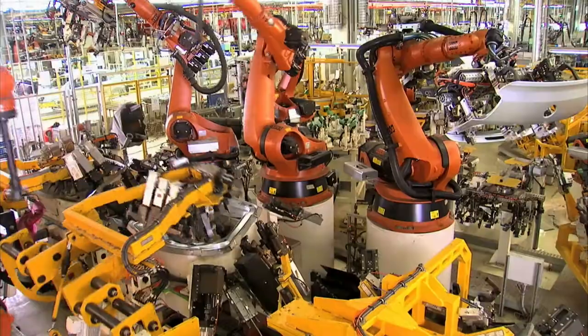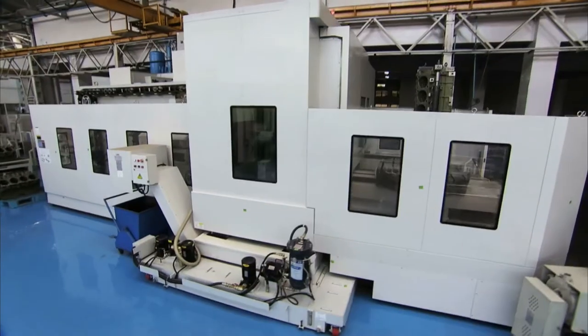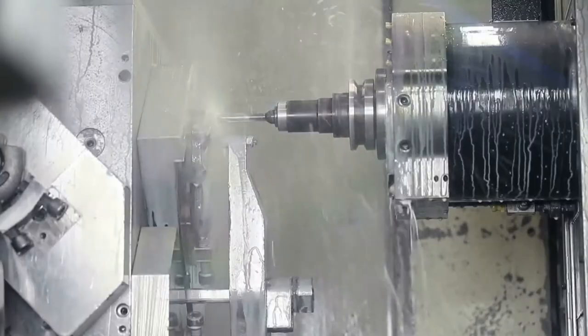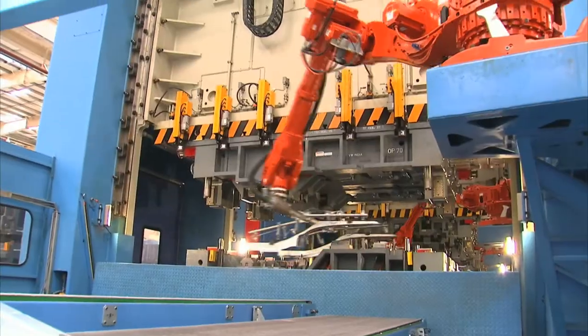With the rise of global competition, productivity has become more important than ever. At the same time, the rapid rate of technological advancement has made it difficult to effectively track new solutions for optimizing efficiency and minimizing costs.